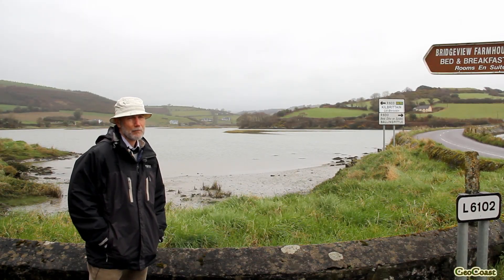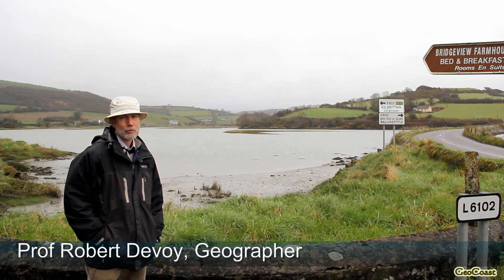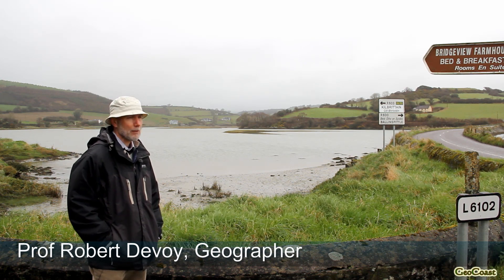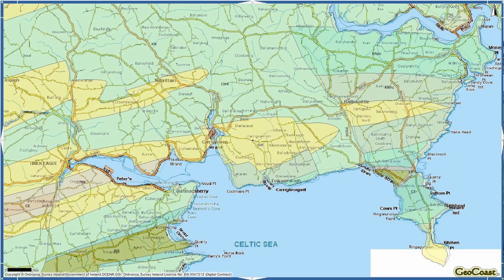Starting this morning's excursion to coastal sites in this central to western part of Cork at Kilbriton. The signpost just behind me here shows our location at the bridge just to the south of Kilbriton village.